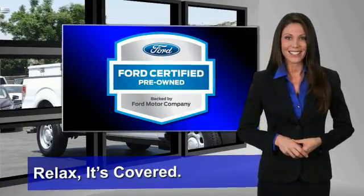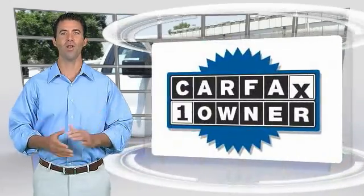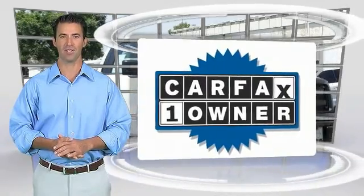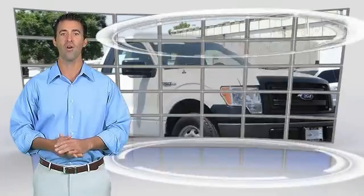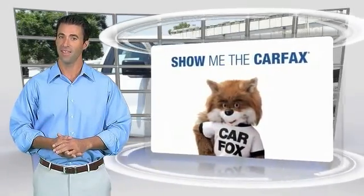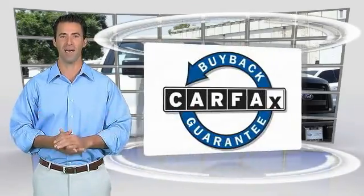See your dealer for details. This is a one owner vehicle with the Carfax vehicle history report. Be sure to find a complimentary copy of this report online or contact the dealership. This vehicle qualifies for the Carfax buyback guarantee.